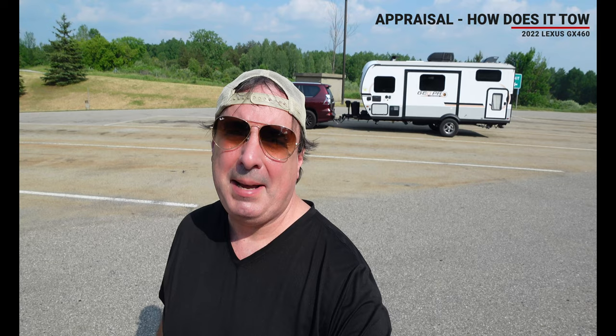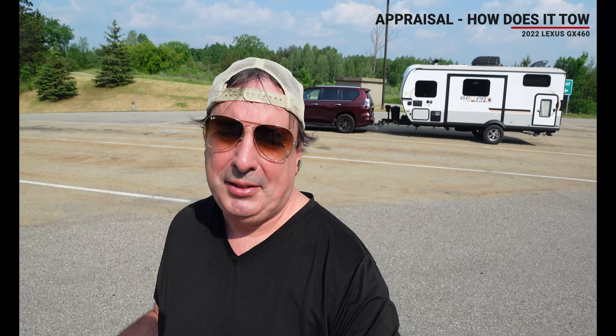We're on our way up to the Mackinac City area by the Mackinac Bridge. You can tell behind me that with the weight distribution hitch it's pretty level. There's a little bit of a pickup at the rear of the trailer but it's not bad. We've been in the right two lanes. I'm not disappointed with the performance of the Lexus towing this trailer loaded up.